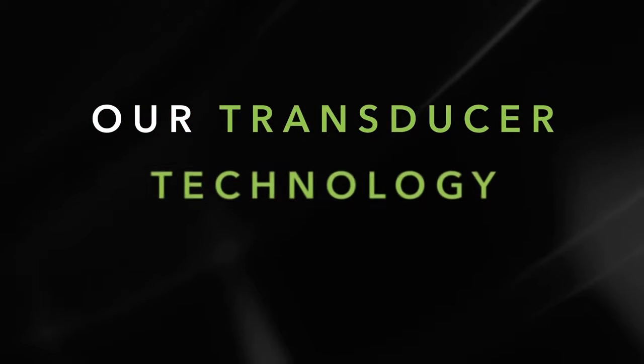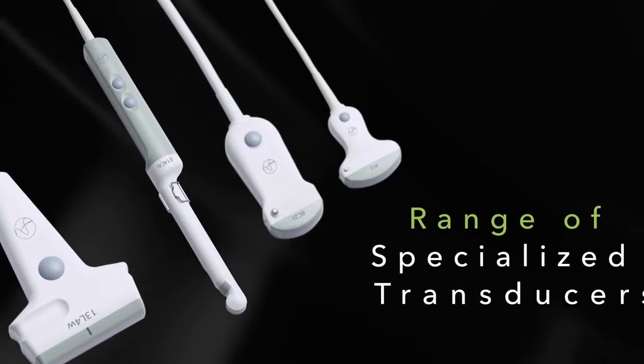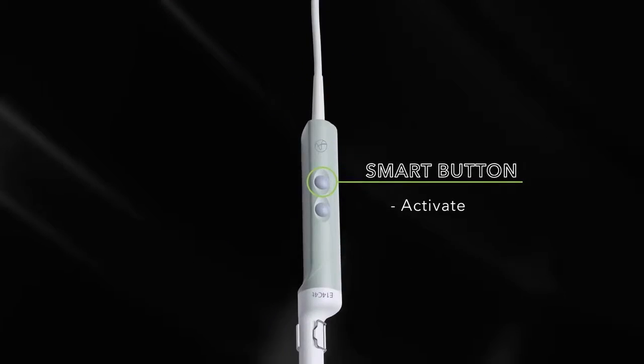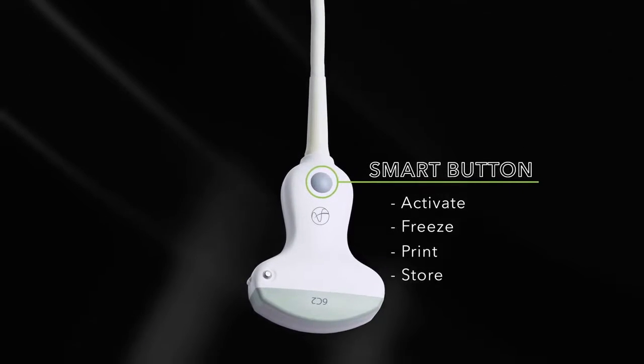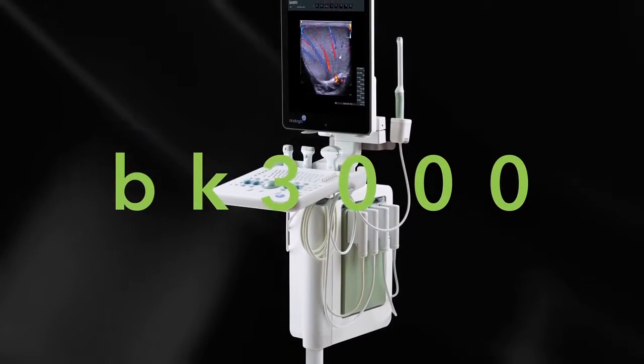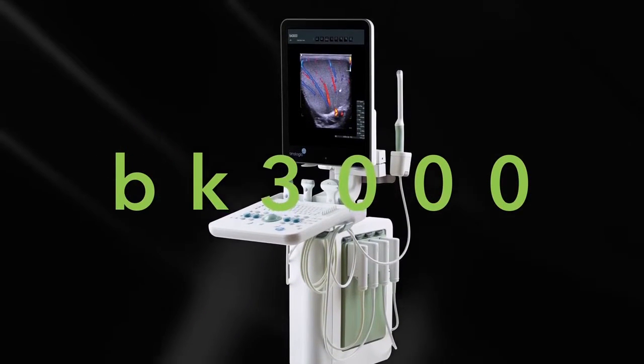Our transducer technology is game-changing. With four ports for flexibility, a range of specialized transducers, and an integrated smart button to activate, freeze, print, and store images. The BK3000 — a powerful system delivering exceptional versatility, speed, and performance to our urology customers.